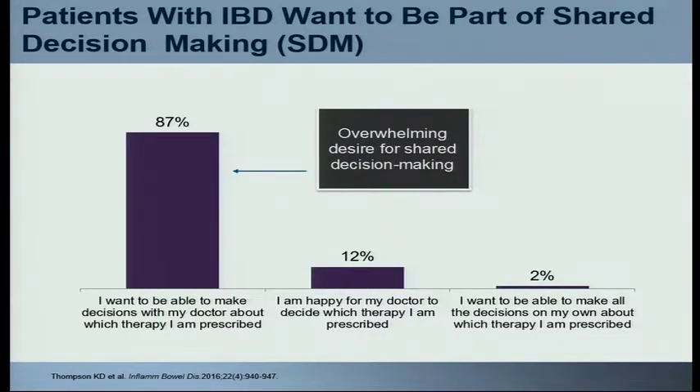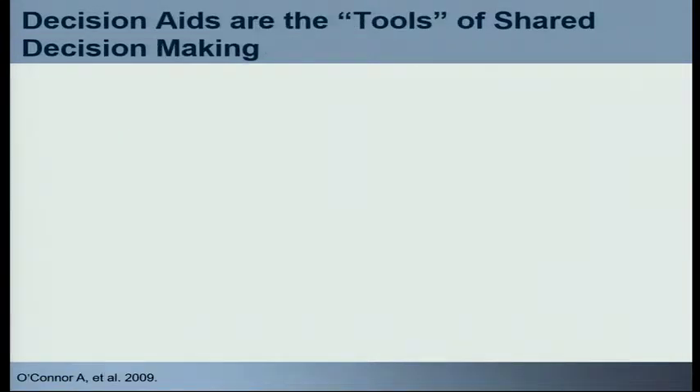We asked patients with inflammatory bowel disease which of these three roles they like to take. In a broad U.S. population — and we also looked at patients in Australia with similar results — we found that almost all patients, nearly 90 percent, said yes, they very much want to be involved in their decisions. They want to understand not just what the treatments are, but why those treatments are being offered to them. None of us have enough time in the office to give what amounts to a full day of lectures on IBD, yet you might have just a few minutes to help engage and educate your patients.